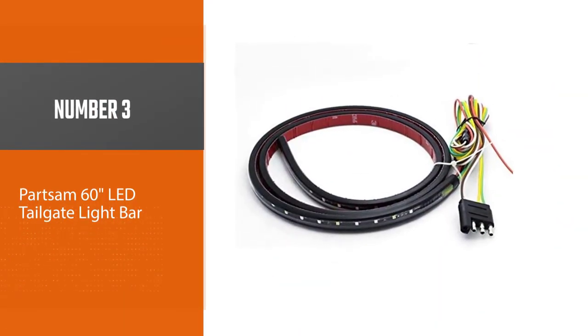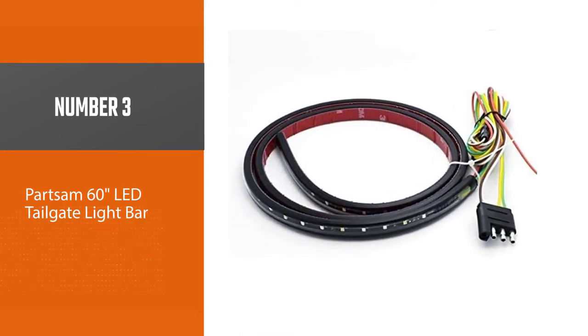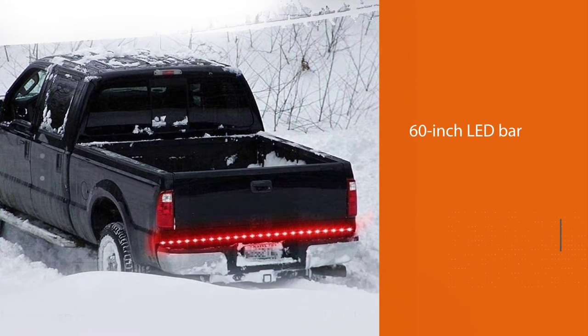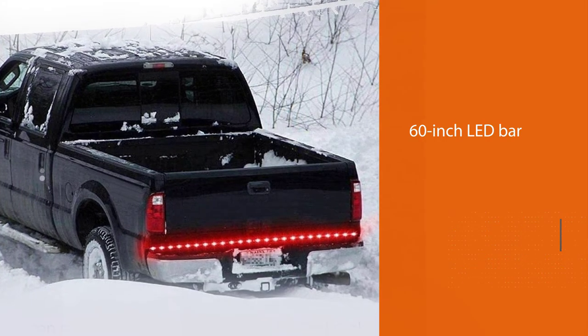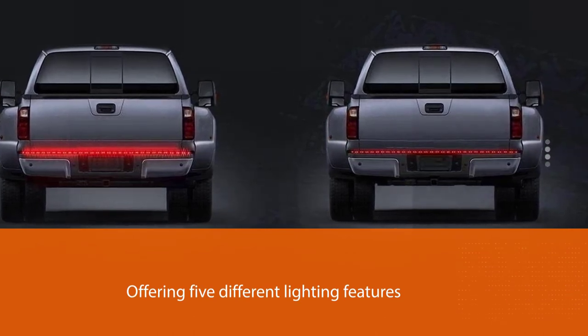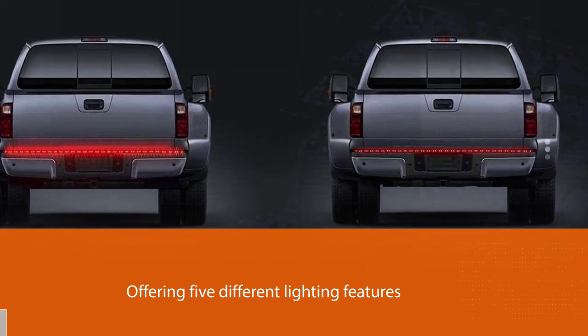Number three: Part Sam 60-inch LED tailgate light bar. The Part Sam tailgate light bar offers an excellent combination of functionality and value, comprising a 60-inch LED bar with 90 LEDs offering five different lighting features for reverse lights, tail lights, running lights, turn signals, and parking brakes. It promises sharper and farther illumination than traditional stock bulbs.